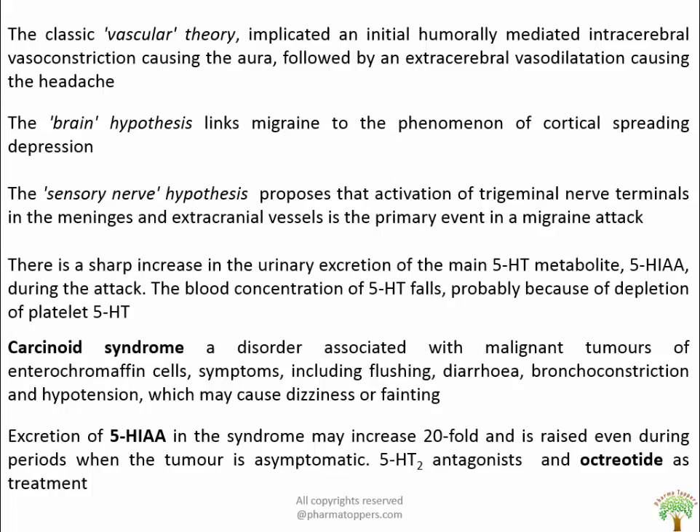There are three theories of migraine. The first is the classic vascular theory, implicating an initial humorally mediated intracerebral vasoconstriction causing the aura, followed by extracerebral vasodilation causing the headache. The vasoconstriction starts posteriorly and gradually spreads forward over the hemisphere, implying a neural rather than humoral cause. The second is the brain hypothesis, which links migraine to cortical spreading depression. The third is the sensory nerve hypothesis, which proposes that activation of trigeminal nerve terminals in the meninges and extracranial vessels is the primary event, causing pain and inducing inflammatory changes through release of neuropeptides from sensory nerve terminals.